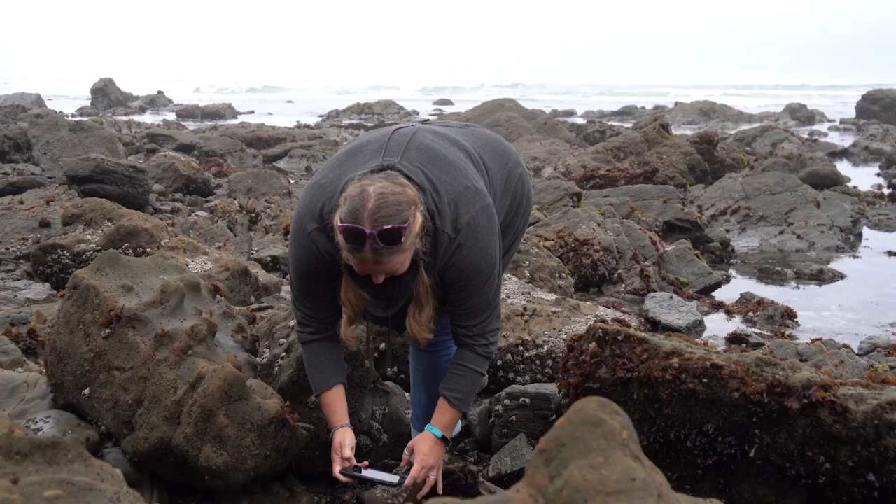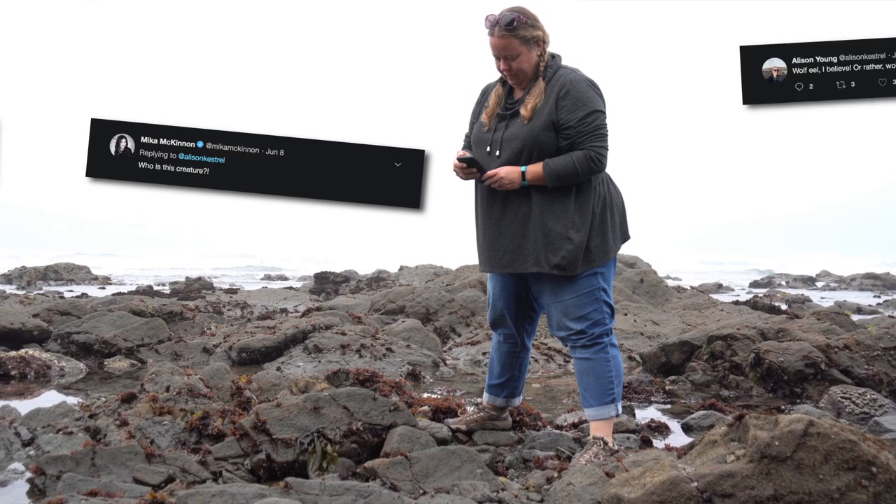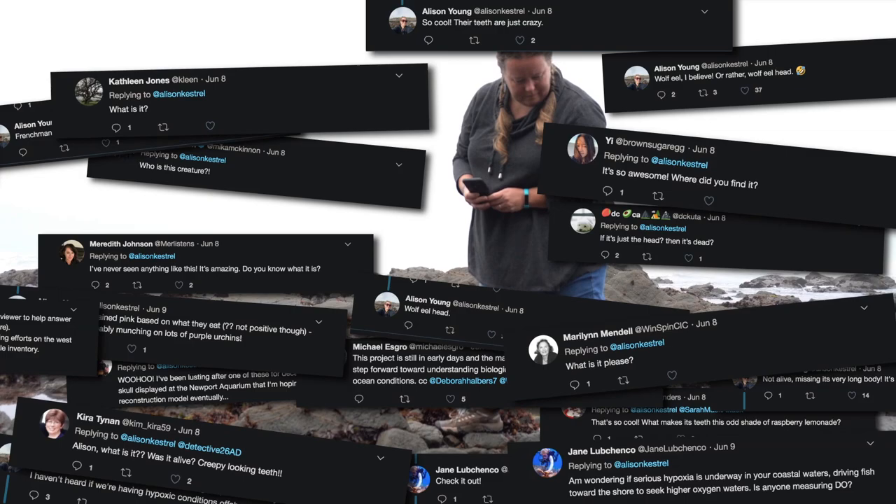I had about 1,500 people either like it or retweet it, and then the Cal Academy also tweeted it with the photos, and they actually had like 6,000 people respond to their tweet.